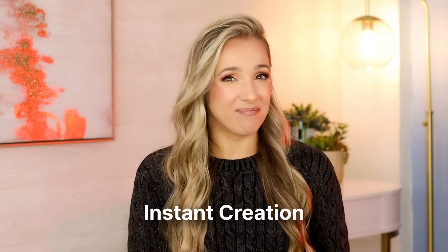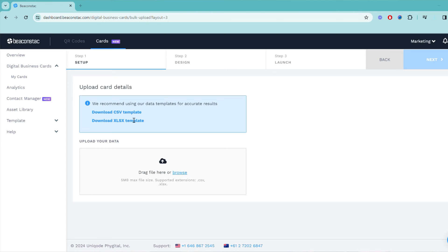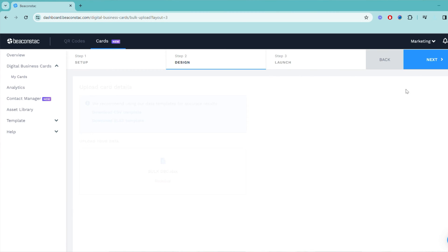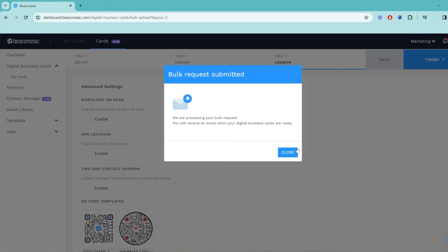Reason number five: instant creation. NFC cards need manufacturing and delivery time, which can take up to 30 days. But when you switch to digital business cards, you can create them in a matter of minutes. Whether you need one for yourself or for dozens of team members, it is a quick and hassle-free process. Once created, you can start sharing your virtual business card instantly through various methods like Apple and Google Wallet, QR codes, and URLs.